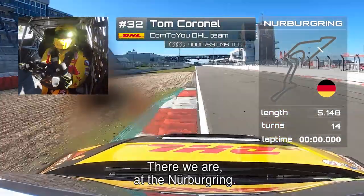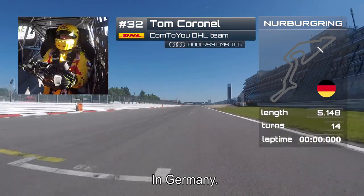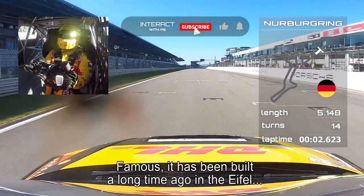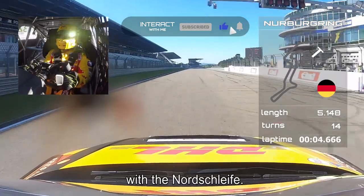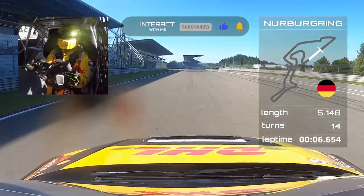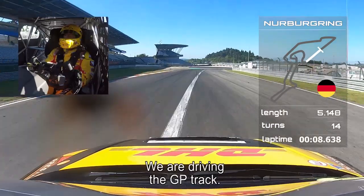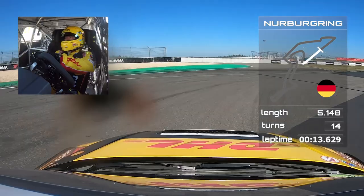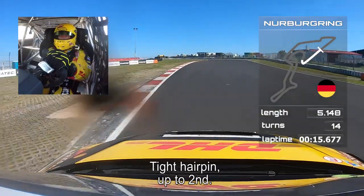We are at the Nürburgring in Germany, famous because it's been built a long time ago in the Eifel. We are driving the Grand Prix track — back to first gear, tight hairpin, up to second.